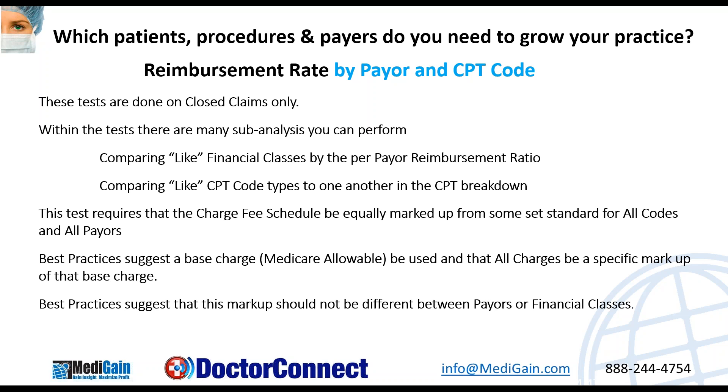I also like to compare by CPT codes. Am I doing better on office visits or on procedures? Where should I be looking to build the practice? Doing these tests requires that you really understand your fee schedule and that you've got it equally marked up using the same charge structure across the board — say, two times Medicare using the same fee for every insurance company. A best practice is to use a base charge using a multiplier of Medicare, typically somewhere between two and two and a half times Medicare, and not have that differ between different payers or classes.